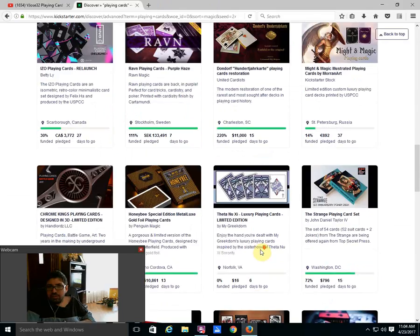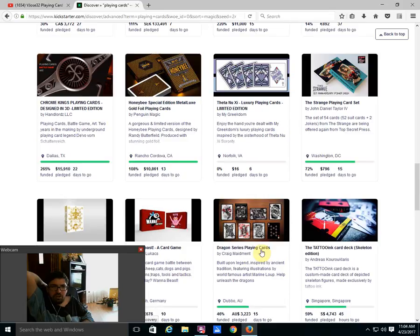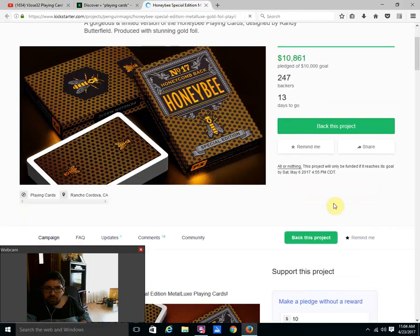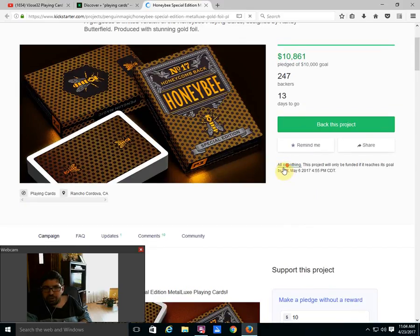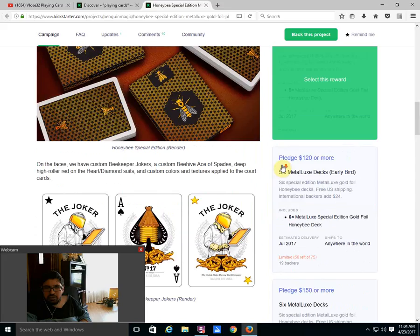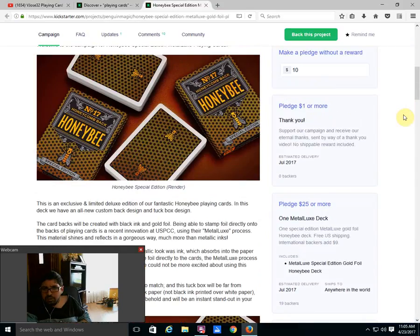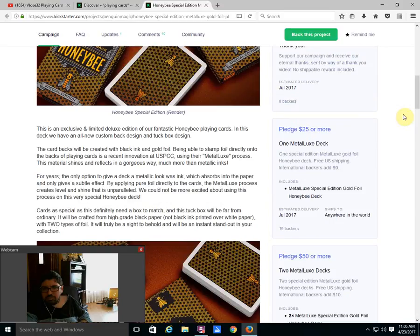Then there is Chrome Kings from Handlords — it's funded, 22 days to go. I'm not sure how I feel about it just yet. Apparently they were designed in 3D and are going to be printed in 2D. What I don't like is that the shipping costs are about twice what they should be — but it doesn't surprise me. I'll wait and get it from a third party. Then we have the Honeybee Special Edition Metalux Gold Foil Playing Cards from Penguin Magic — funded quickly, 13 days to go. Beautiful gold foil on the back designs and tuck cases — very nice, limited edition, designed by Randy Butterfield. It's $25 each plus shipping — not a bad price for a metallic deck.